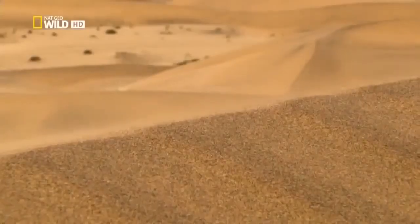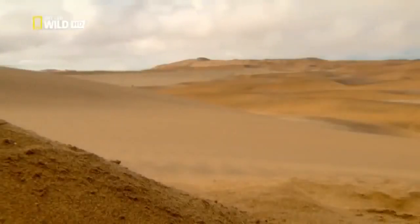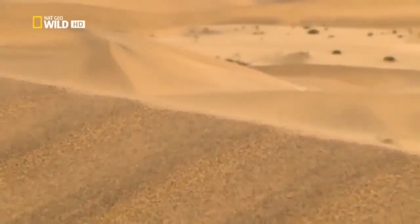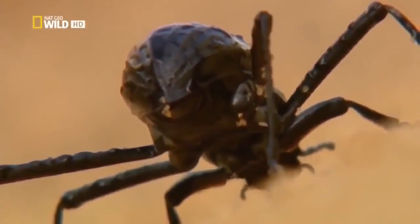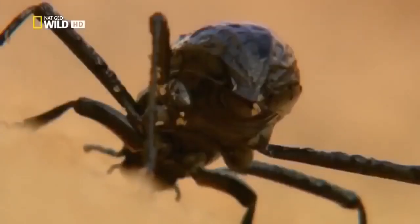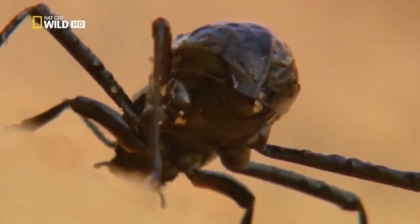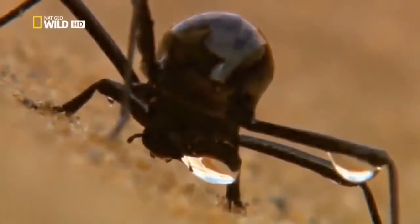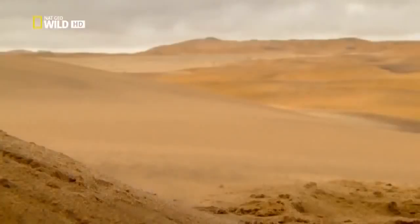Outside the dry river valleys, there is scarcely any vegetation. Here only extreme specialists survive. The Namib desert beetle is no bigger than a fingernail. As all animals, it depends on water for survival and has developed a special strategy. Even the tiniest traces of dampness in the air condense on its carapace. In time, a drop forms, which then flows directly into the beetle's mouth. This way of life limits the distribution of desert beetles to those parts of the desert that see fog. But where does the fog come from?